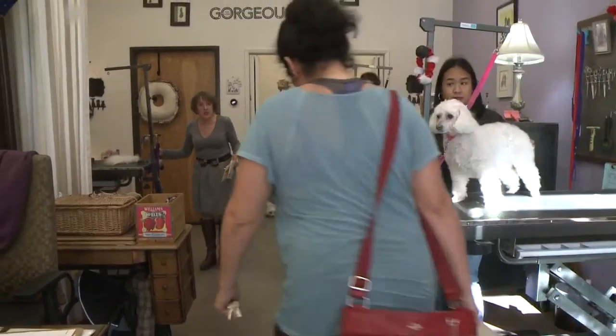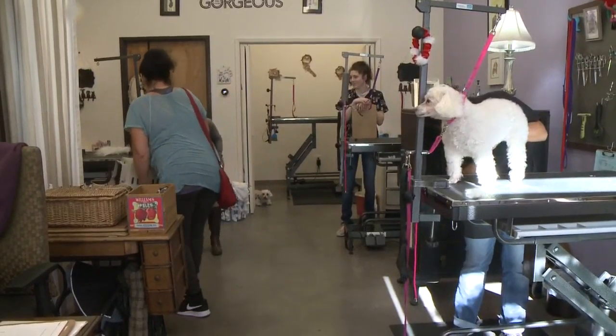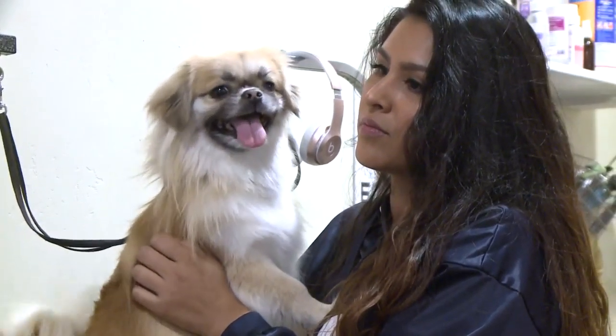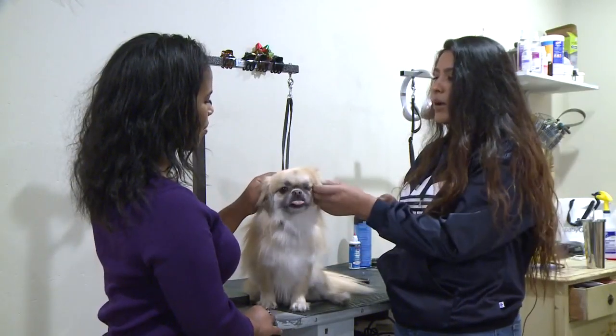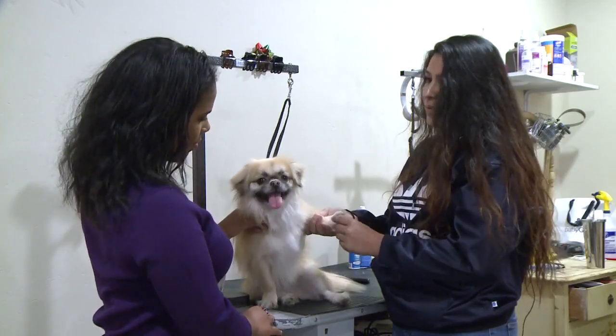There are some things pet parents can do at home to make grooming an easier experience on their pooch and on themselves. Alexandria Quinone, owner of Allie's Pet Spa, emphasizes the importance of brushing and touching your dog before they ever get to the groomer — playing with your dog, grabbing the ears, touching the face, picking up the feet, looking at them.